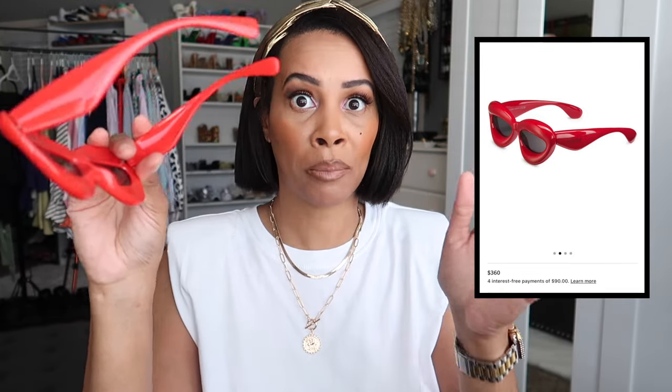Quick note on the difference between a dupe and a replica: a replica tries to be something it's not and has the brand's logo on it. A dupe is inspired by a piece but has no branding claiming to be the designer. These have no Loewe branding — just inspired by them. I wasn't going to spend $300 on trendy sunglasses.